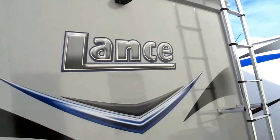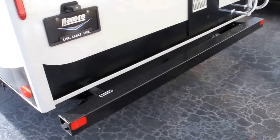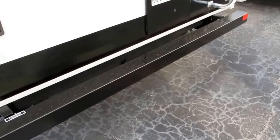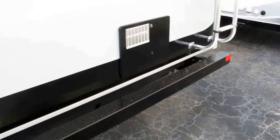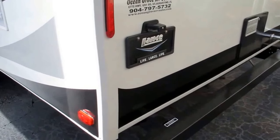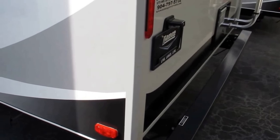You've got a backup camera, which is going to be really nice for people who have a hard time backing up. There's a 4x4 bumper where you can house your sewer hose. You also have a water heater that's both gas and electric — a great feature, because you don't have to use your expensive propane to heat the water. You can actually use the campground's electricity, which is something you're already paying for.